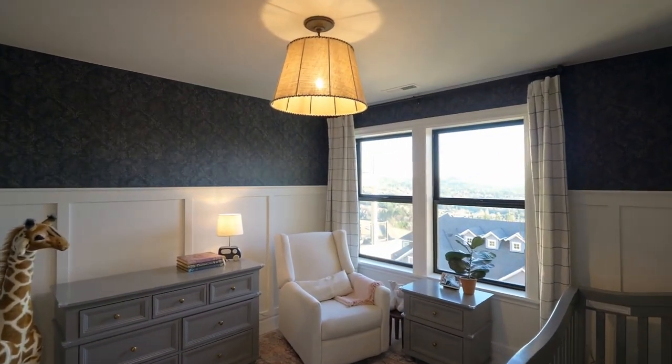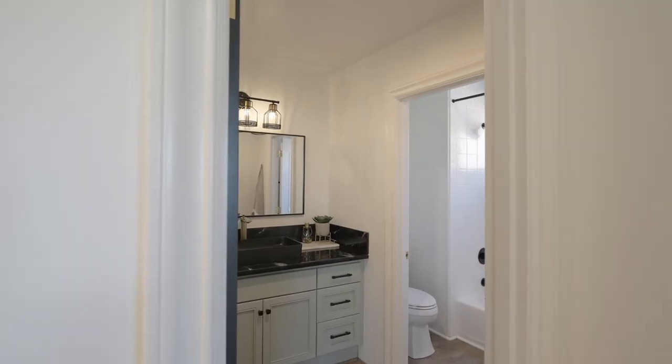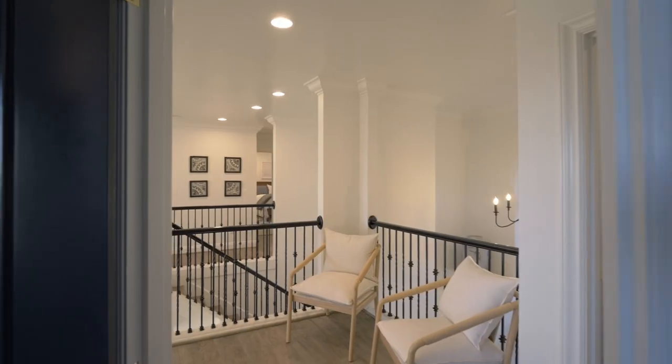This level also offers three more bedrooms, two full baths and a loft area.